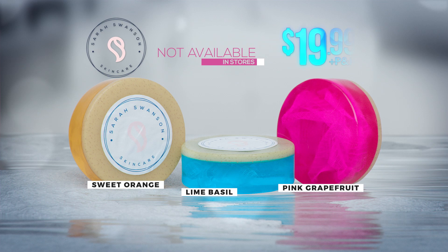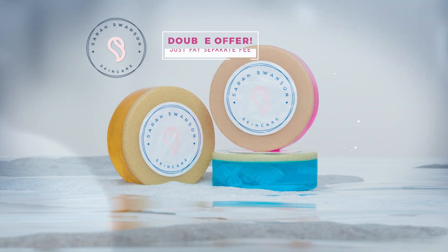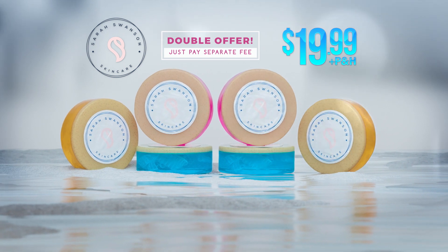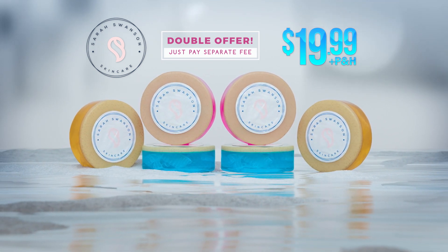The Sarah Swanson collection includes three of Sarah's luxurious Beauty Bars and is not available in stores, but it can be yours for $19.99. Because Lisa wants you to share the Sarah Swanson skincare difference with friends and family, we're going to double your offer — just pay a separate fee. Call or go online at GetSarahSwanson.com.